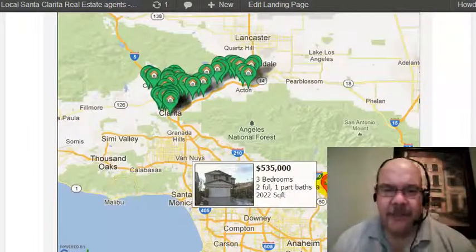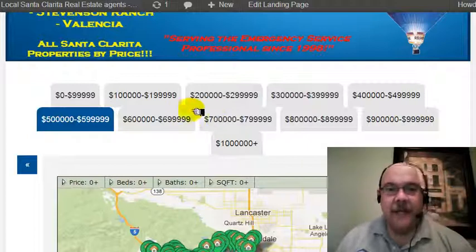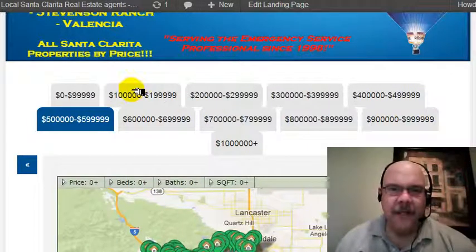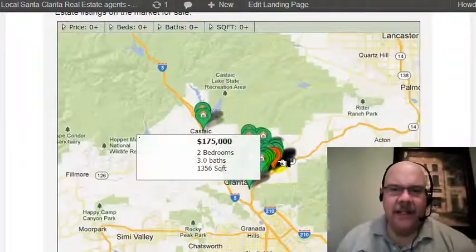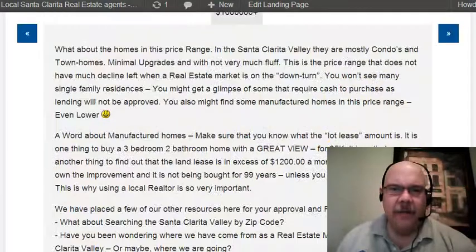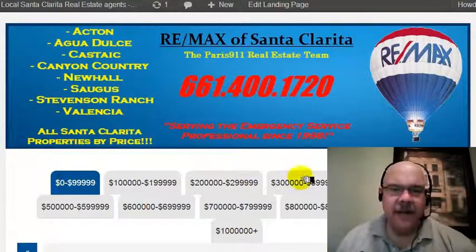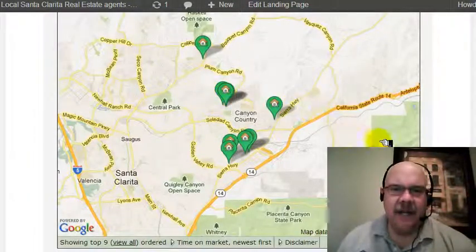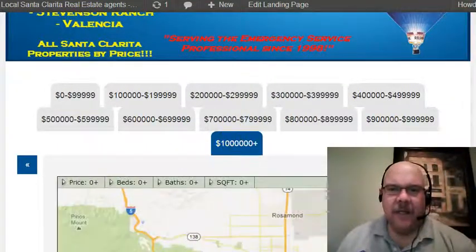Somebody miscategorized this particular listing and it's showing up in another city, but this is the way this works. So that's what you're going to see. This is real estate by price, by the way. You can look in the different price ranges and see what is available. These are the properties currently available between $100,000 and $200,000, and then finally the least expensive properties, $0 to $99,000. That will give you an idea of what's going on out here in the valley, and of course over a million as well.